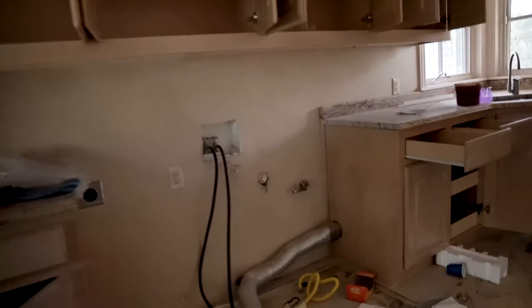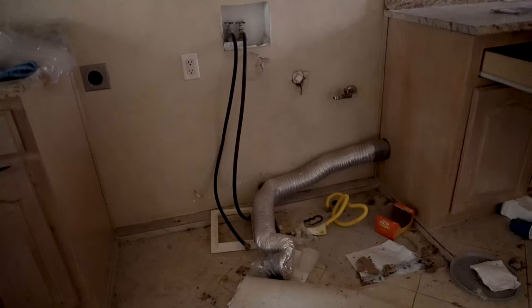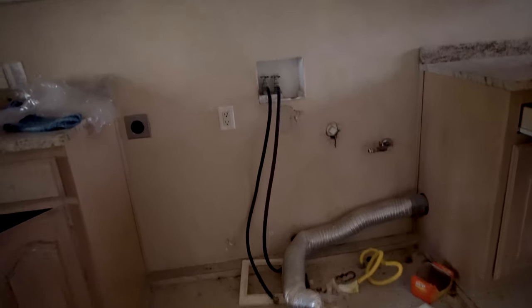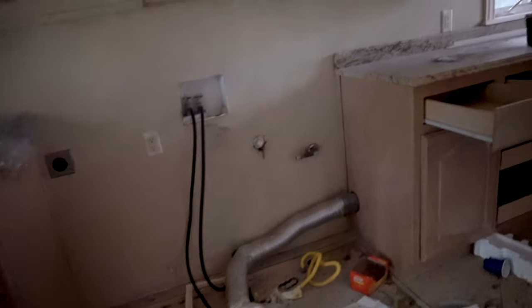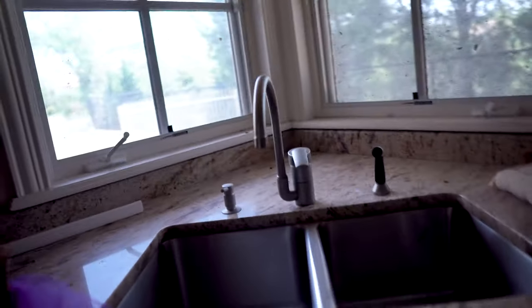I thought it might be another kitchen, but this was actually a laundry room — you can see the connections for the washer and dryer. Man, they spared no expense here. Everything's premium materials, nice faucets as well.